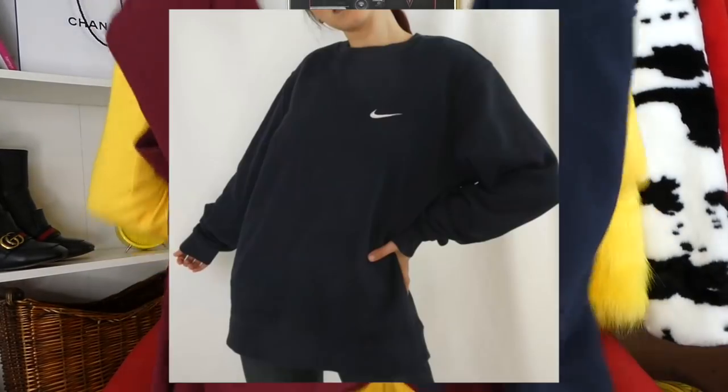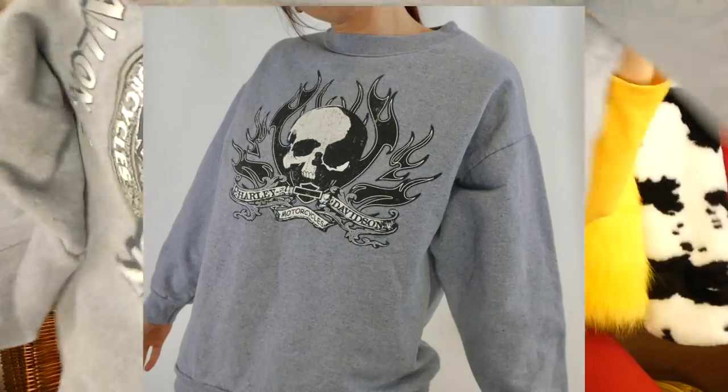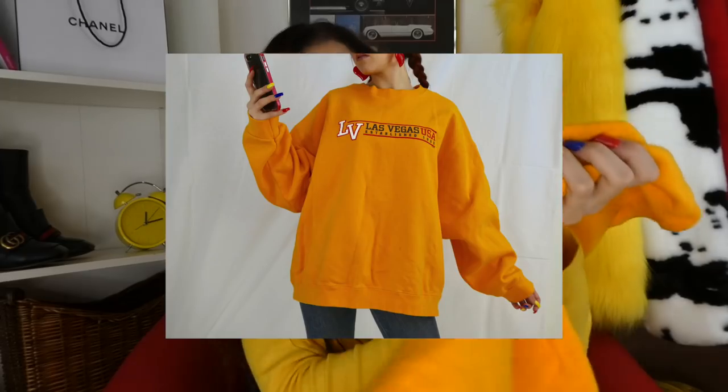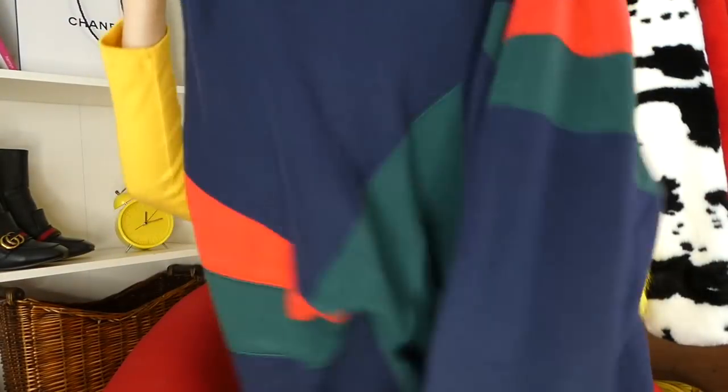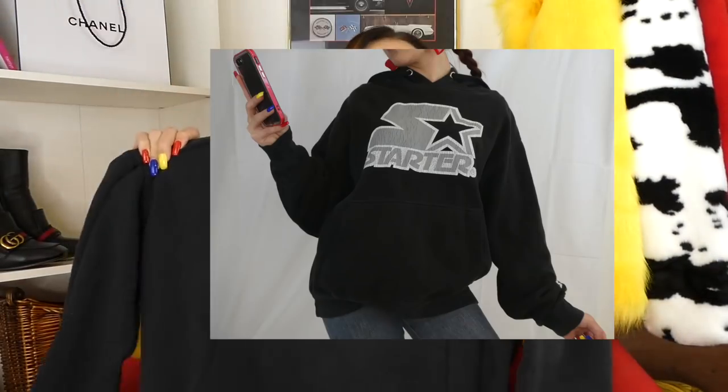The next pieces are some Nike pullover crewnecks — I have one in navy and one in maroon. Such a staple for anybody's wardrobe. I found two Harley Davidson pullovers — one in navy, Harley Davidson Chicago, and one in gray from Illinois. I also found this Las Vegas yellow, red and black colorway sweater that gives me totally Gucci vibes — it has the Gucci colorway. I'm really digging this and might actually keep it. Then I also found this Starter hoodie in crew neck, gray and black — I personally have a Starter hoodie myself.